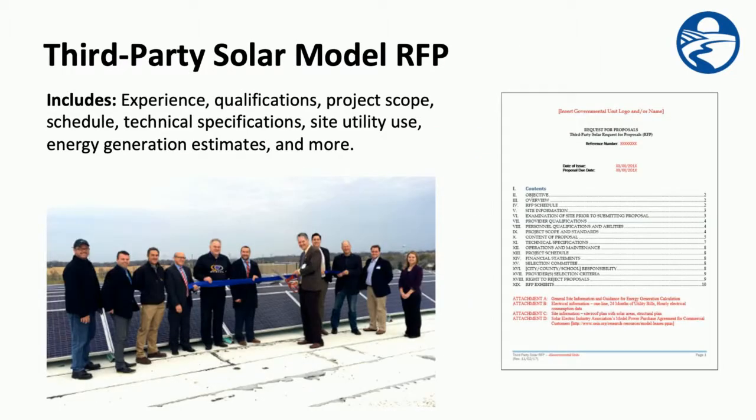Finally, for public institutions interested in acquiring solar using third-party investors, CERTs collaborated with the City of Woodbury and KFI Engineering to develop a model request for proposals, or RFP, that would enable local governments and school districts to more easily compare proposals. The model RFP contains traditional RFP language about the responder's experience, qualifications, projections, project scope, and schedule, while also providing a comprehensive overview of technical specifications, site utility use, energy generation estimates, and more.